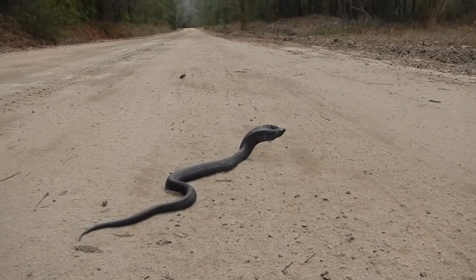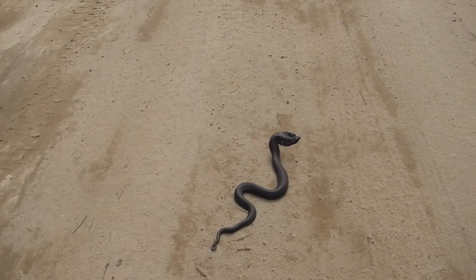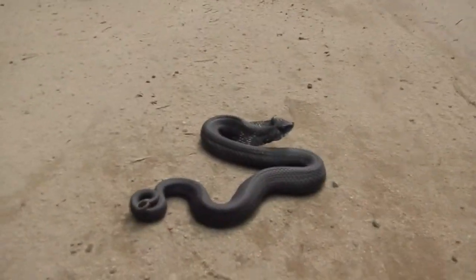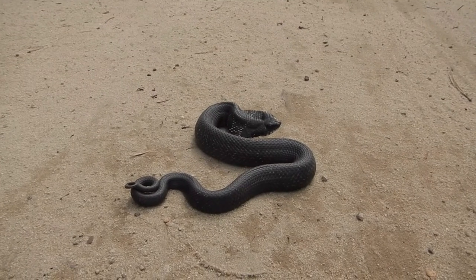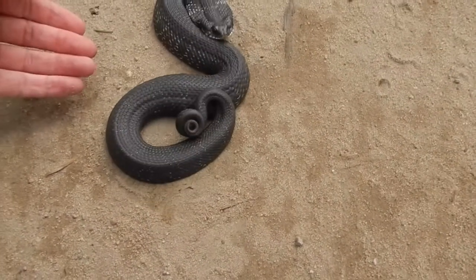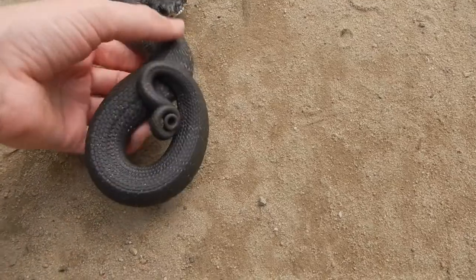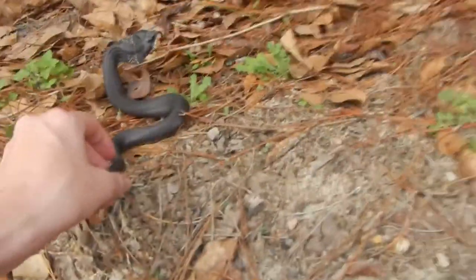Beautiful, just beautiful. It's a male eastern hog-nosed snake doing this cobra impression, hissing. Come on buddy, let's get off the road. Don't play dead, don't play dead, don't play dead. There you go.